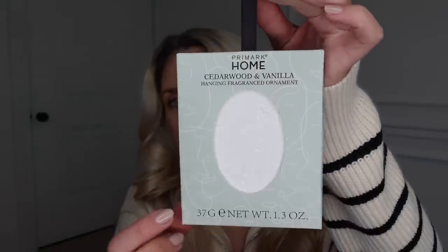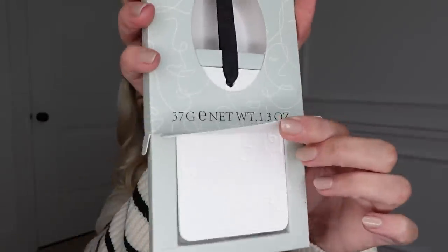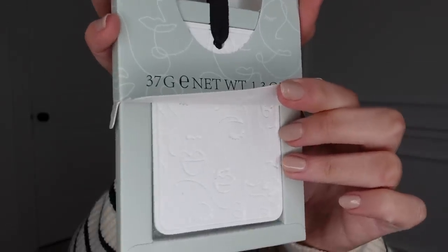Can you believe it — I only picked up one homeware item, which surprised me given how much I love Primark home, especially in Manchester City Centre. But we're talking more fashion in this video. The one homeware thing I got is these hanging pomander-type pieces — very reminiscent of the Diptyque ones, except these are only £1.50. It's a rectangular design with Primark's face design on a black ribbon, so you can pop them in your wardrobe or a room to scent it. The scent is cedarwood and vanilla, and you can spritz them to refresh the fragrance — they're kind of reusable as well.